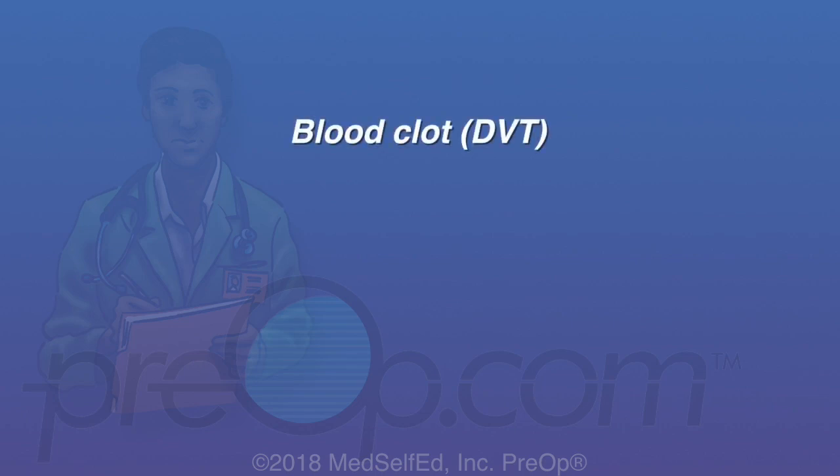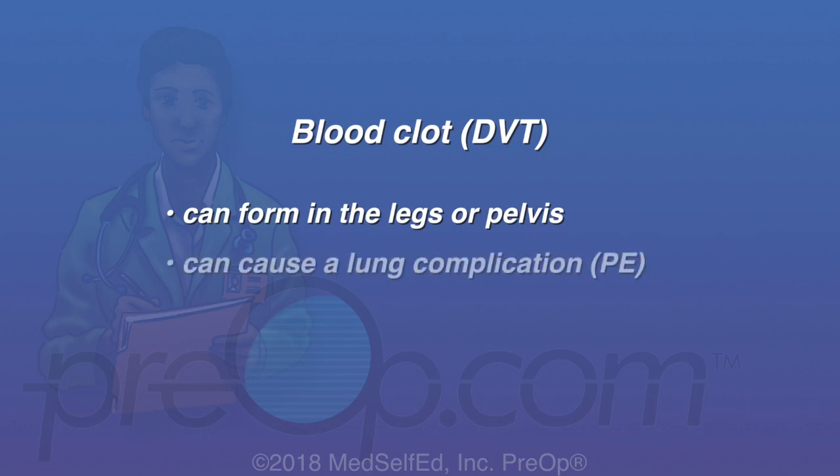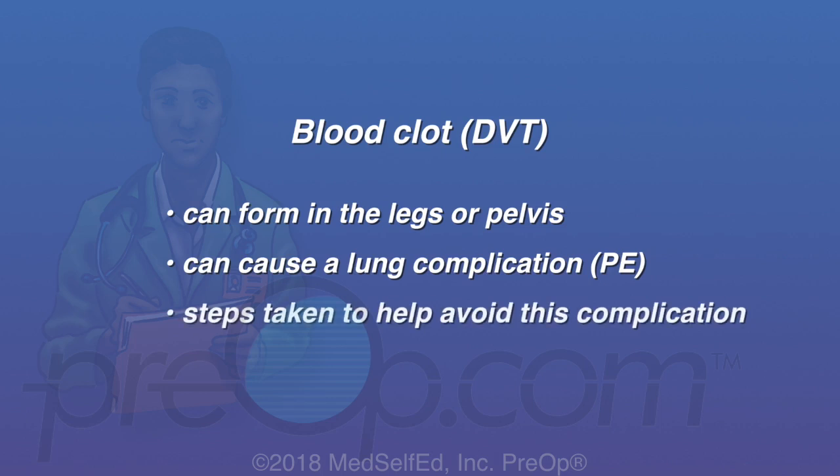A blood clot or DVT can form in the legs or pelvis during or after any surgery. It can cause a lung complication called a PE, or pulmonary embolism. Steps are taken by your care team to help avoid this complication.